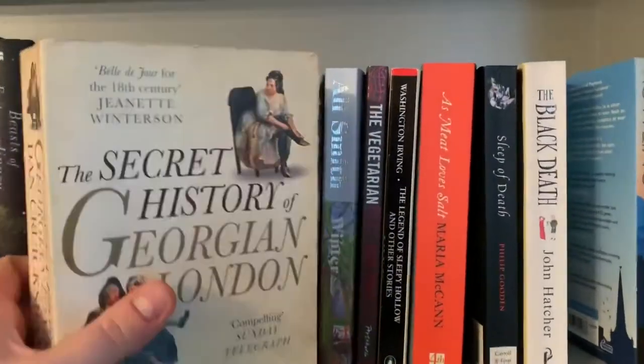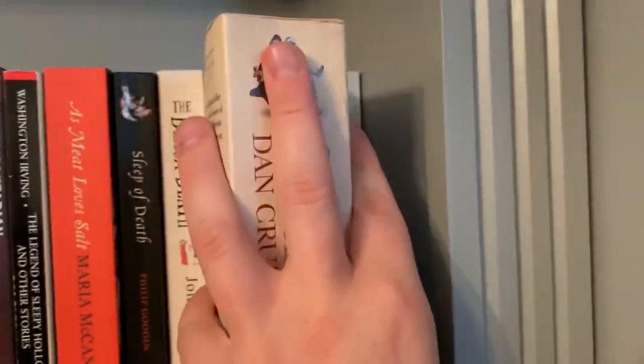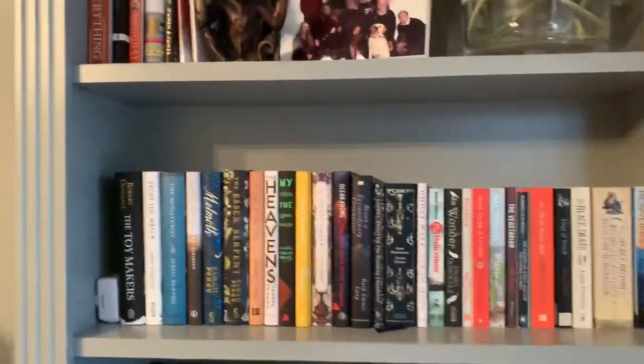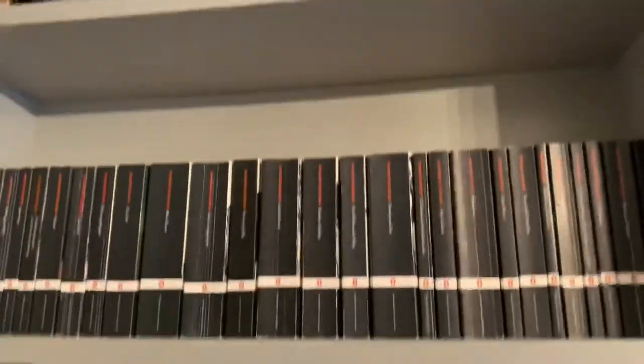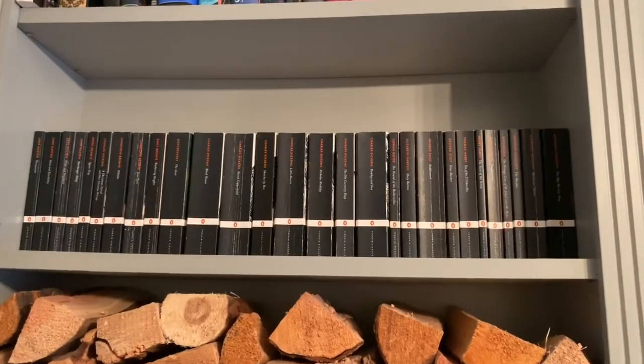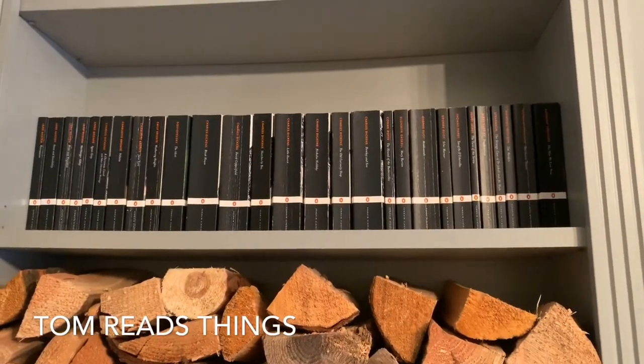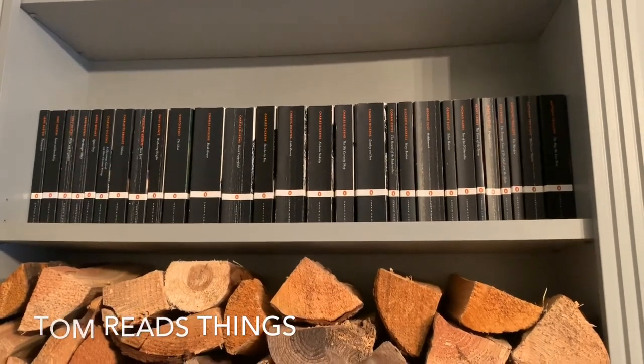So there we have it — that is part one of my bookshelf tour. In part two, I'll be talking about those books, and then I think I'll probably do part three just looking at these gorgeous lot here. So yes, thank you very much for watching and I will see you again next time. Thanks, bye.